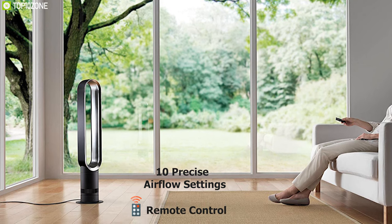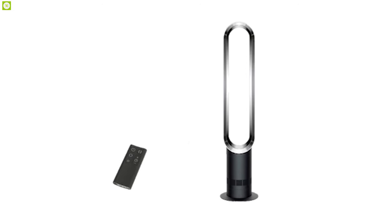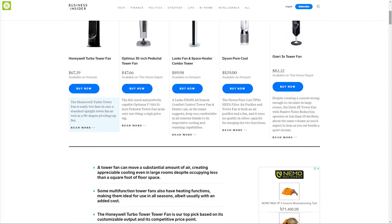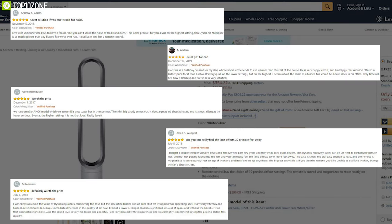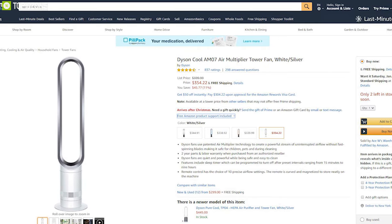The Dyson Cool M07 comes with a remote control with 10 precise airflow settings, allowing you to customize the fan from a distance. The remote is curved and magnetized to store neatly on the machine. If you're on the market for an air multiplier tower fan for optimum comfort and airflow, the Dyson Cool M07 is the right choice. It has earned amazing reviews and ratings, and you can get it easily online.